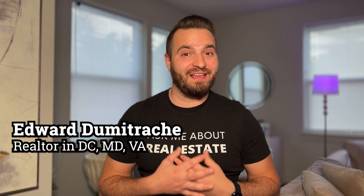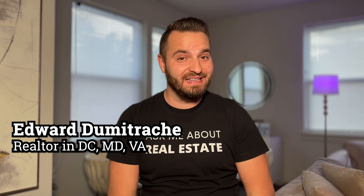Hello everyone, I'm Edward Dimitrati, your trusted Realtor licensed in DC, Maryland and Virginia. I'm here to share some insider tips on how to sell your home faster and for top dollar. With years of experience in the real estate market, I've learned a thing or two about what makes a home sell. Let's get started with my top 10 home selling tips.